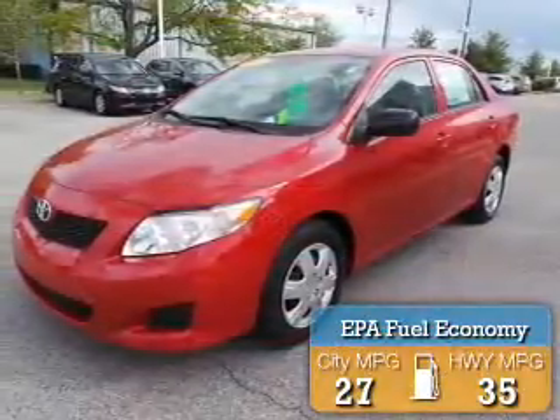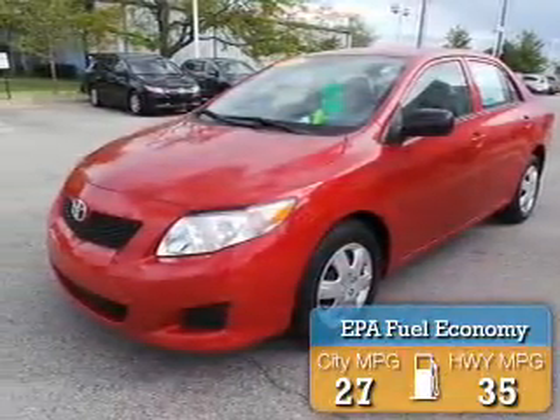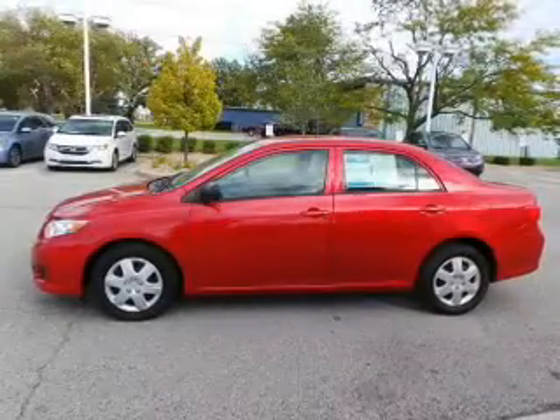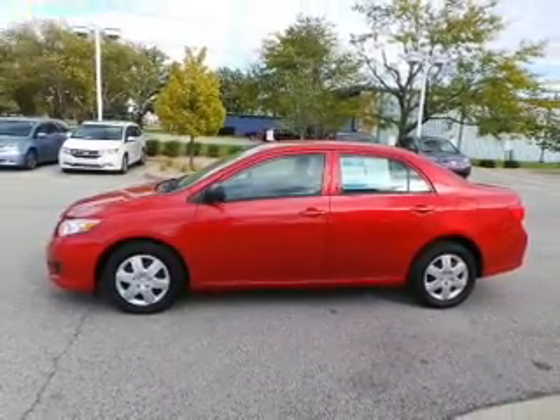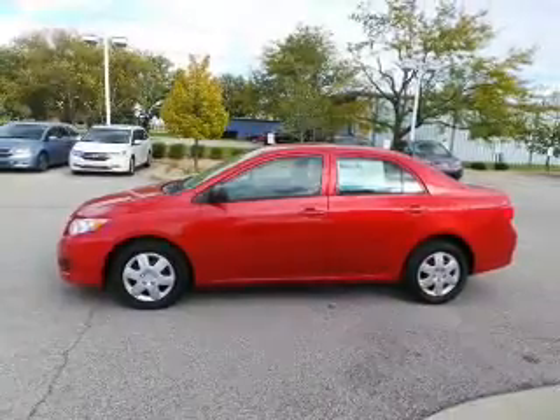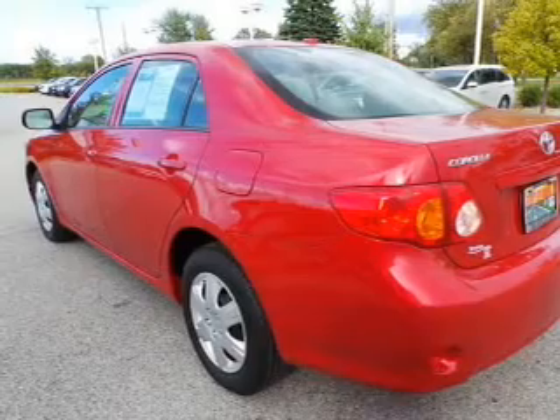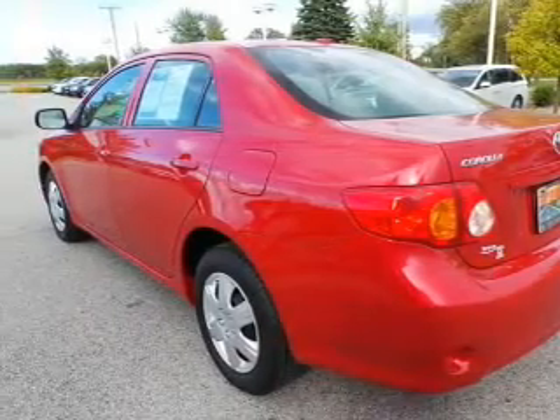Great fuel efficiency saves you money by requiring fewer trips to the gas station. The features include digital audio input, tilt-and-telescopic steering wheel, an MP3 player, privacy glass, air conditioning, power mirrors, power steering, and AM-FM stereo with a CD player.